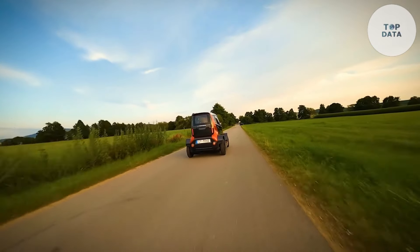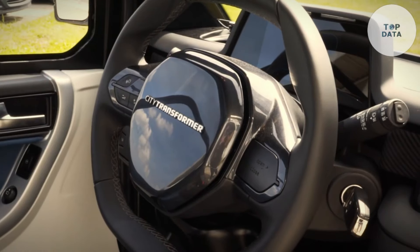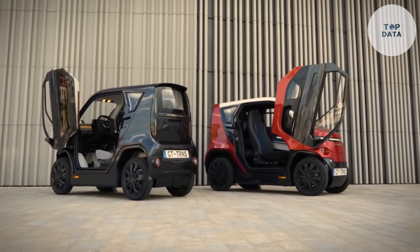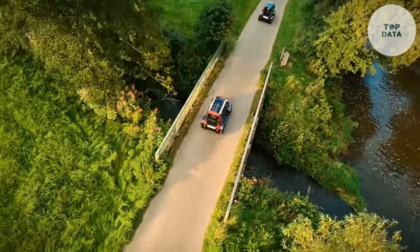For those seeking a revolutionary and practical solution for urban mobility, the CT-1 offers a glimpse into the future of city cars. Remember, with innovation comes responsibility — always drive safely and follow traffic regulations.